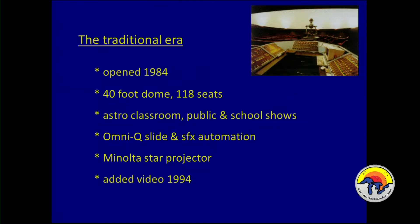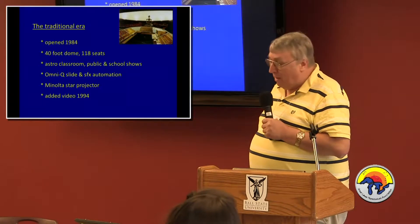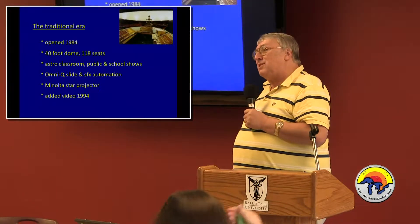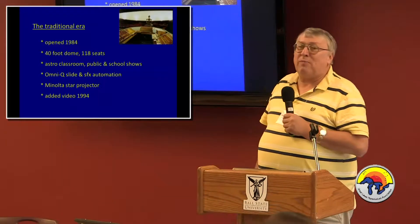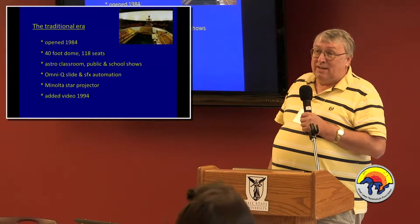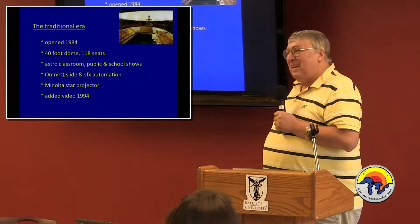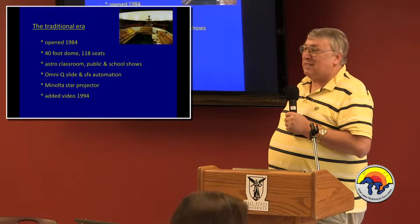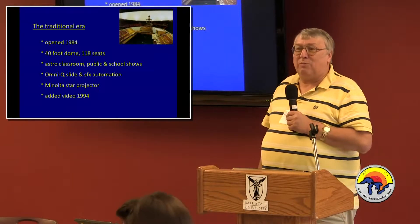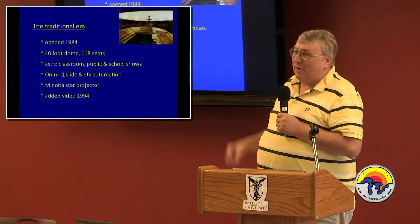There are six astronomers at BGSU. We all teach the intro classes, and then I do public shows and school groups. The equipment decisions for the original installation were all made before I arrived, and they were excellent decisions. I was hired there — they needed somebody with a Ph.D. in astronomy and physics and planetarium experience. I had taught an astronomy class in the 30-foot planetarium at Bellevue Community College in Seattle, and that qualified me for the job.